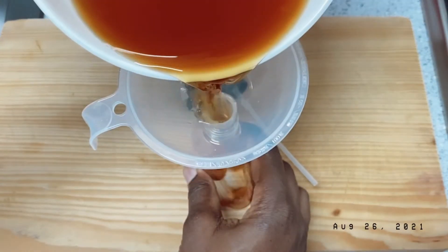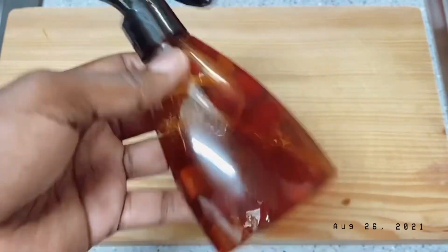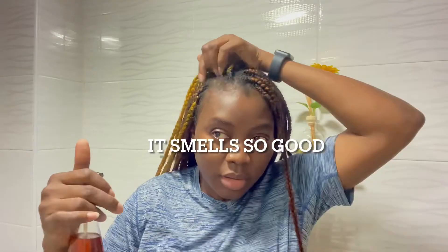Now I'll go ahead and transfer it into my spray bottle. Our hairspray is ready to be used, and this is how I use it. I'll just go ahead and spray it into my scalp. You can spray it into your braid, your cornrow. It's not a must to wash it out because it doesn't smell at all and it dries so quickly.